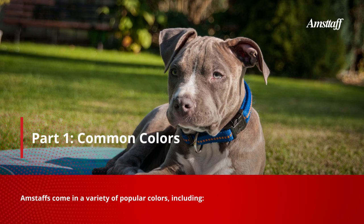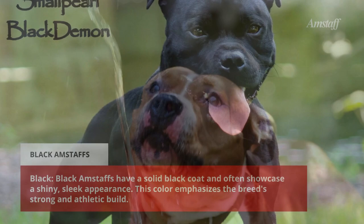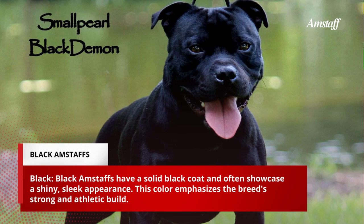Part 1: Common Colors. Amstaffs come in a variety of popular colors, including black. Black Amstaffs have a solid black coat and often showcase a shiny, sleek appearance. This color emphasizes the breed's strong and athletic build.